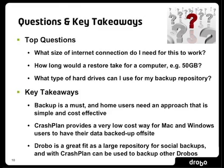Quick Q&A: what's the 'one' in 3-2-1? The one is off-site. One of your copies needs to be off-site because if you have a meteor strike or something really disastrous, that's the copy you'll recover from. If you keep all three copies in one place, that's not going to help you.